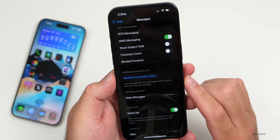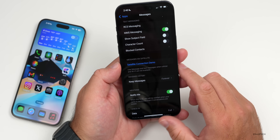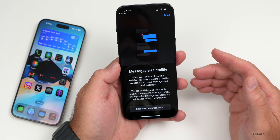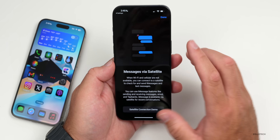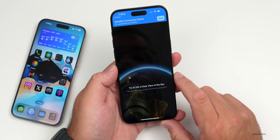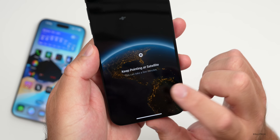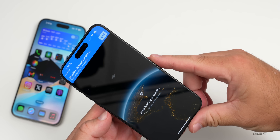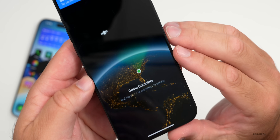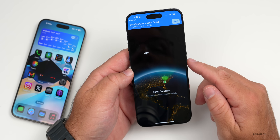Back in Message settings, scrolling down you'll see a Satellite Connection Demo. This is new with iPhone 14 and later — you can use satellites to text if you're in a remote area without Wi-Fi or cellular. Going into the demo and turning off cellular, it says to get a clear view of the sky. It shows satellite available, then says turn left to find the satellite. Once connected, it shows demo complete and you can text as needed.